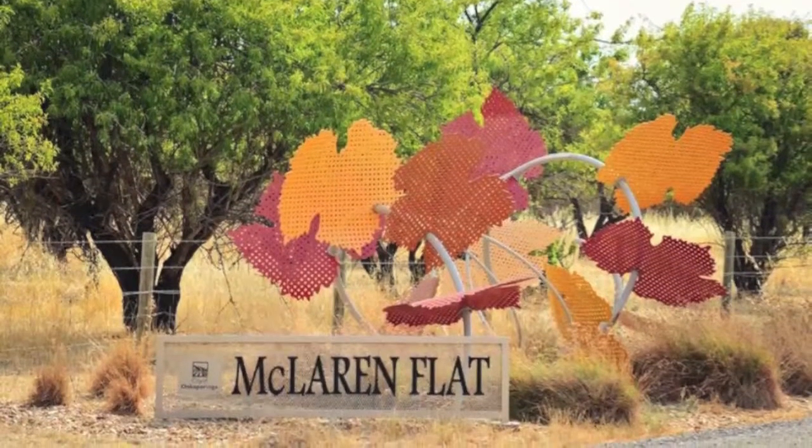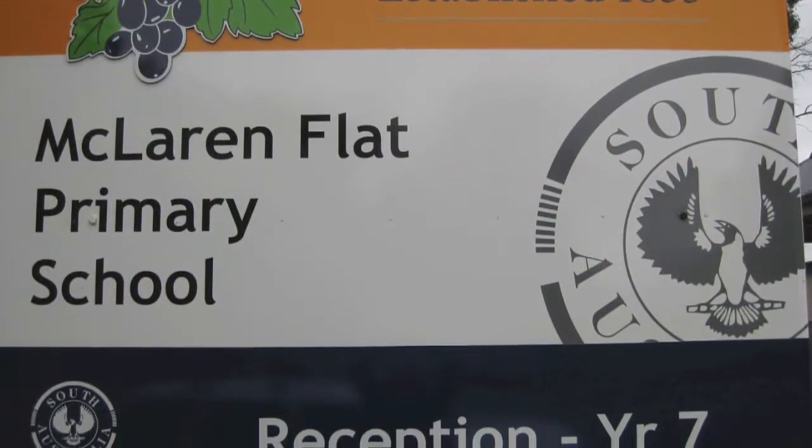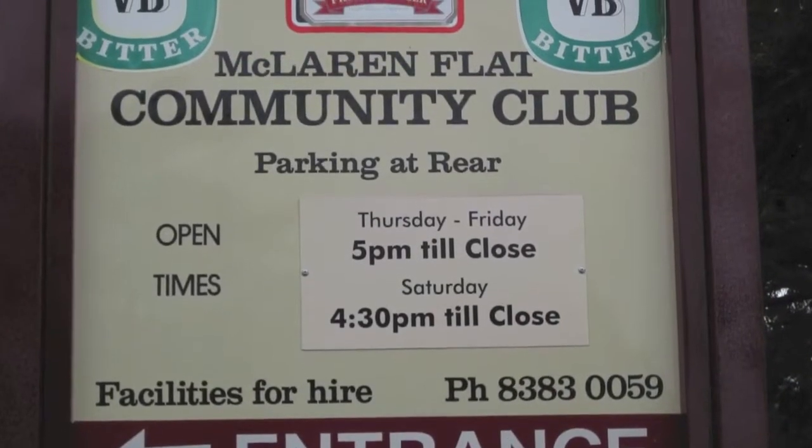McLaren Flat is an idyllic small country town with a local primary school, community hall, delicious bakery, sporting oval and reserves.